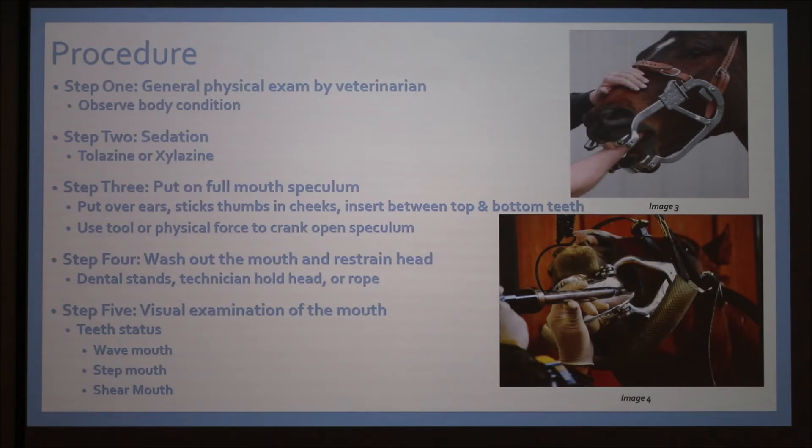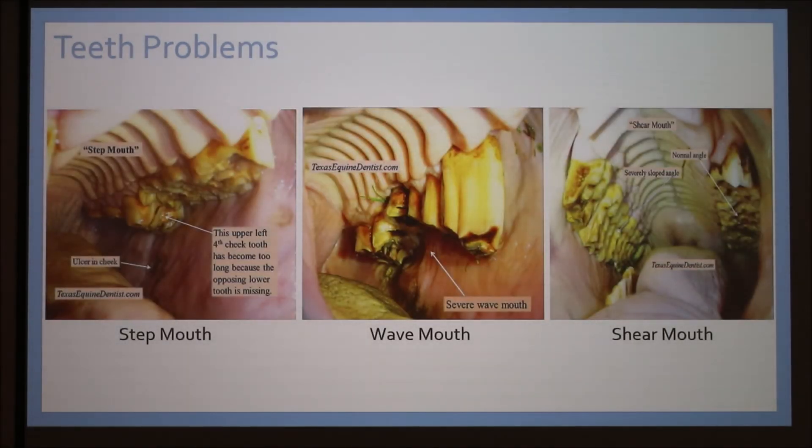Step five is a visual examination of the mouth. The veterinarian uses a headlamp to look back and assess tooth condition. There are three typical dental problems: step mouth, where missing teeth cause uneven height differences front to back; wave mouth, which is a literal wave formation I got to see over the summer; and shear mouth, where the insides are shorter and the outside edges are longer and very sharp. These conditions cause ulcers, infections, weight loss, and other serious health issues.